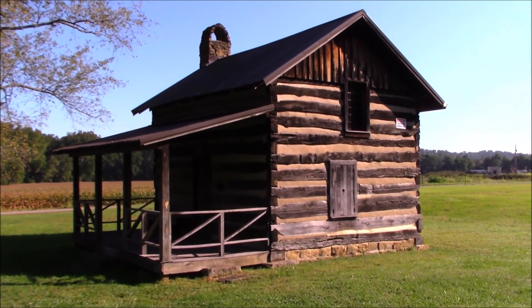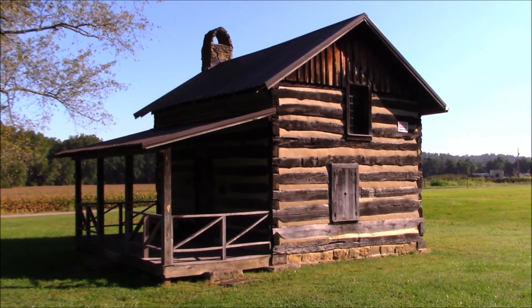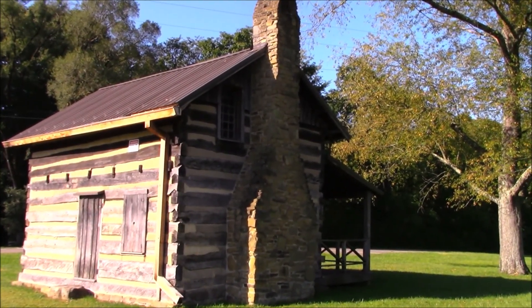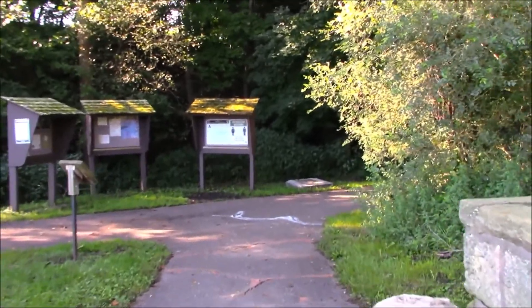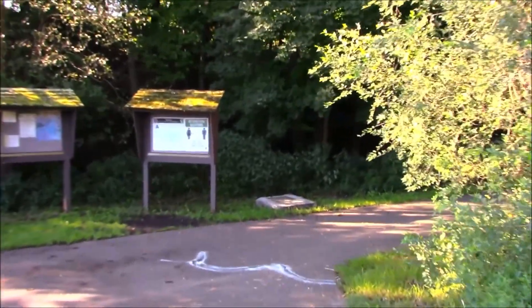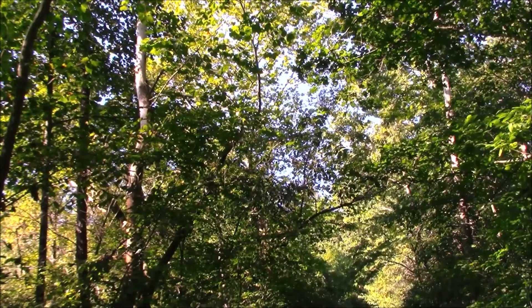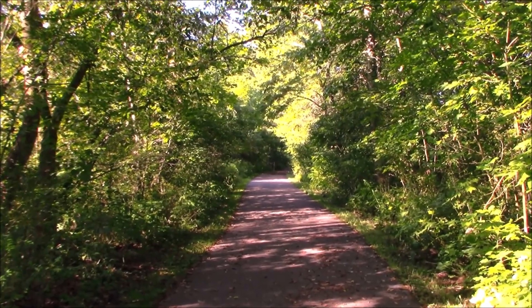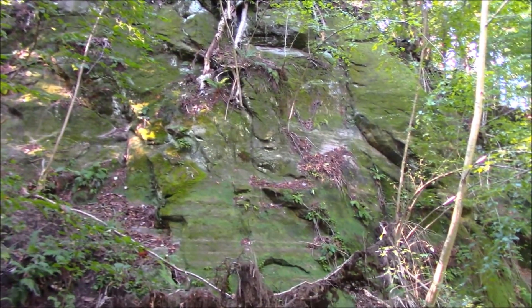There's a nice log cabin here at the entrance to the trail. This is the main entrance, and I'm heading in the direction of the valley, the bridge, and the river.